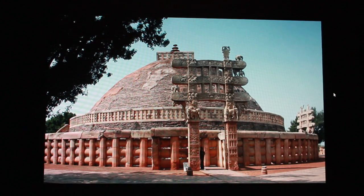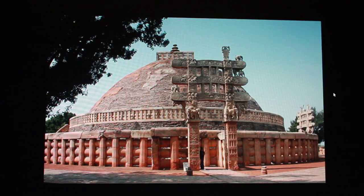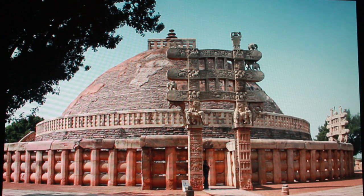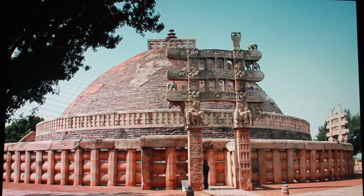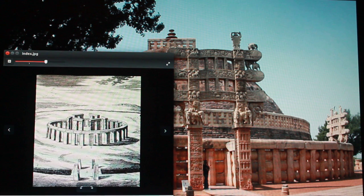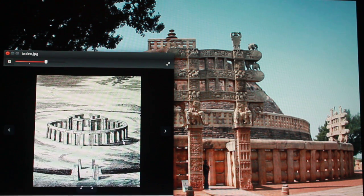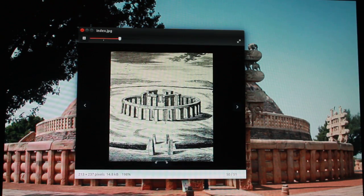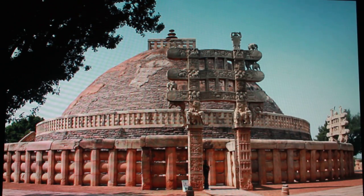Look at this — this is an almost 2,000-year-old stupa in India. You see this structure here? This is like Stonehenge. These two pillars are like the station stones in front of Stonehenge — idealized picture. Essentially this was a Buddhist stupa to the old fire god. That's what it was. And it's lost its surrounds — there would have been a big mound here.